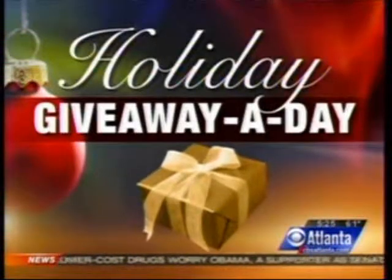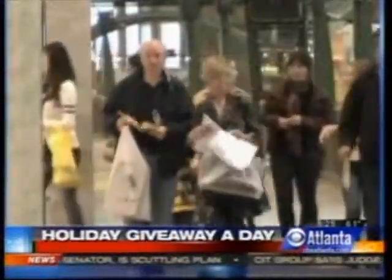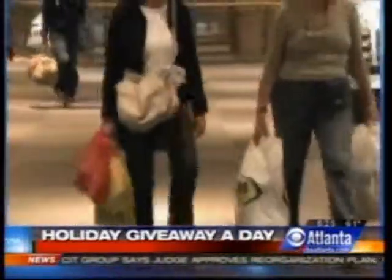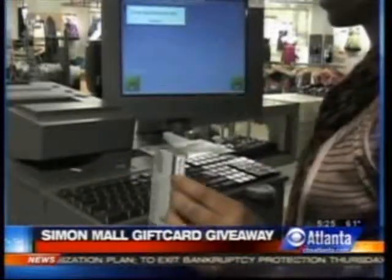In today's holiday giveaway, there are just 16 more shopping days until Christmas, and a lot of you might be getting a little stressed out right now. We can't do too much to ease the crowds, but we can ease a little pressure on your wallet — we're giving away three $100 Simon Mall American Express gift cards.